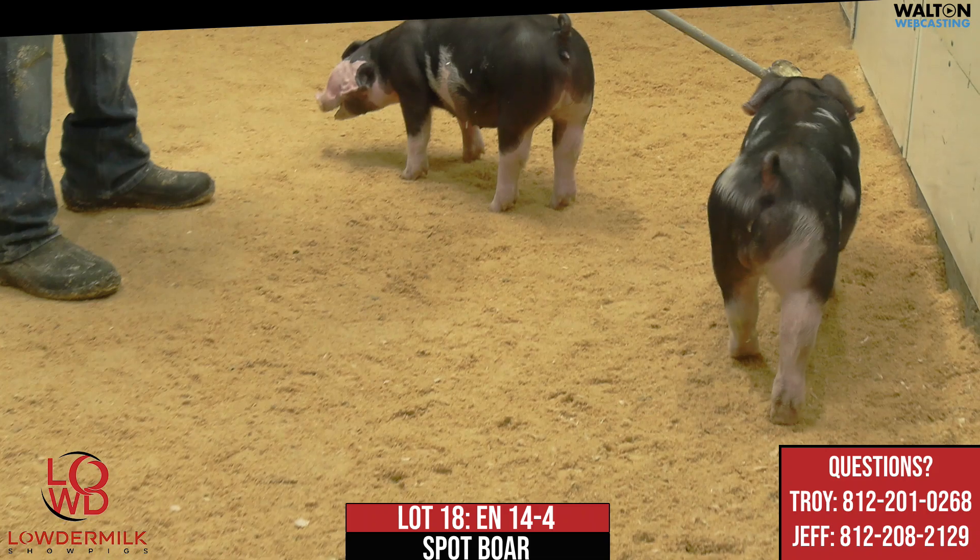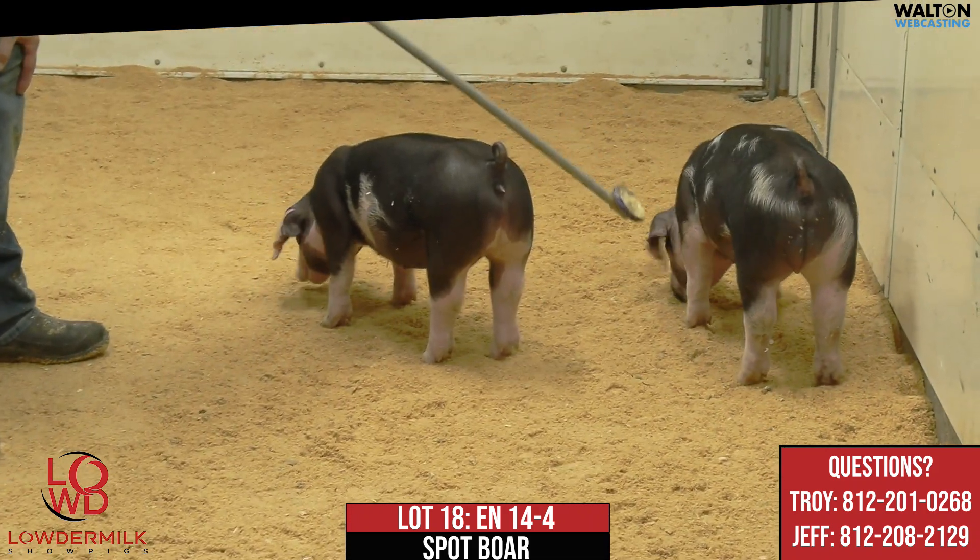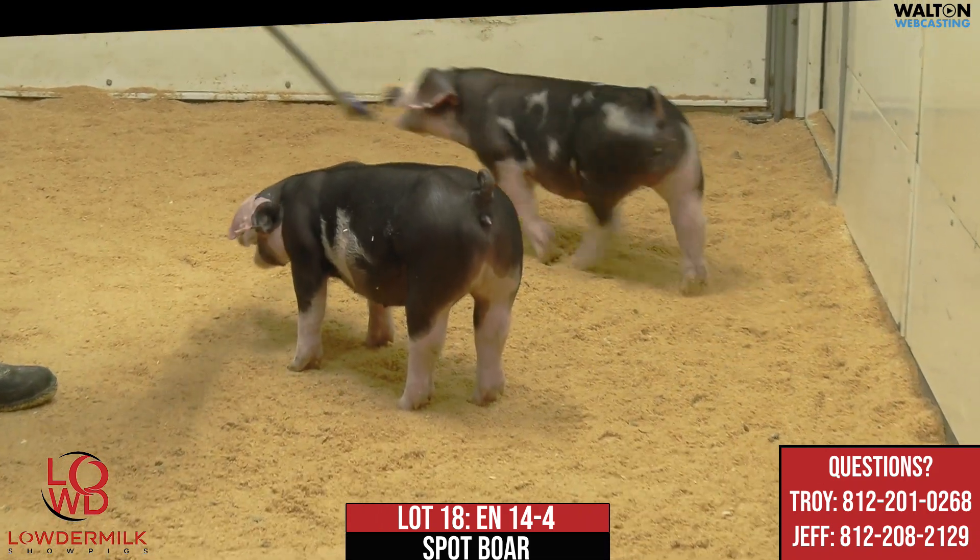This is 14-4, lot number 18, spot boar. He'd be a White Claw on 52-5, Loudmouth.